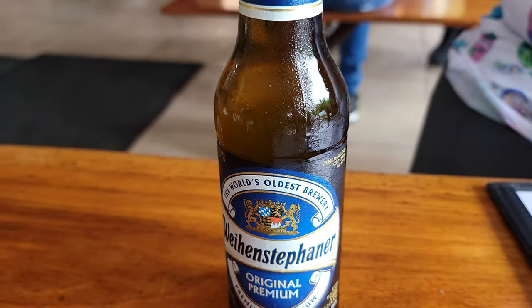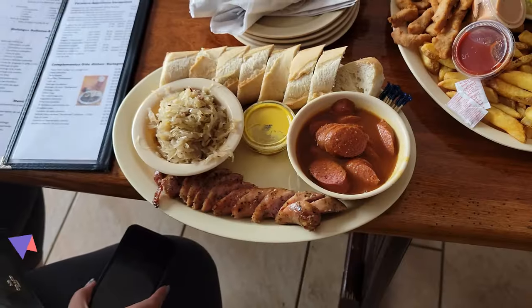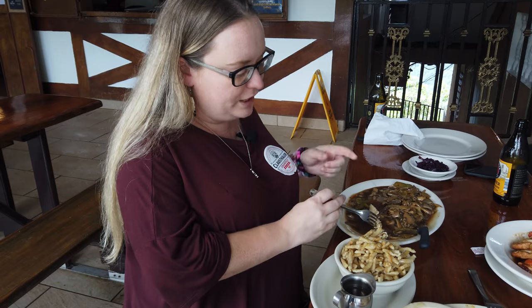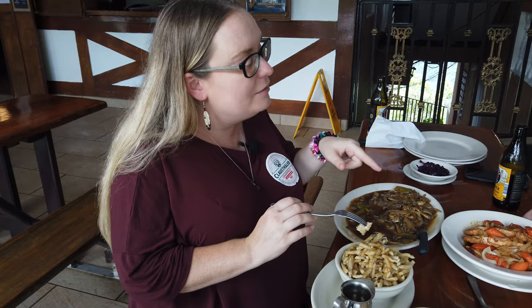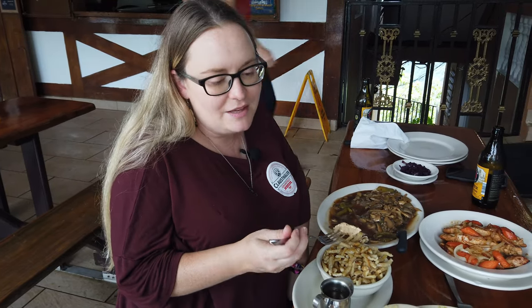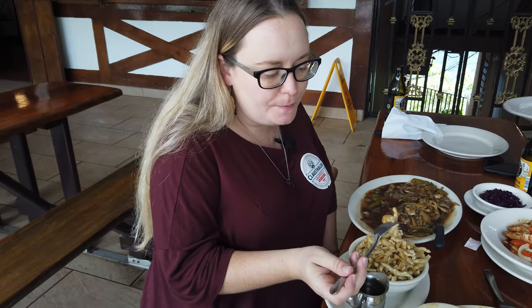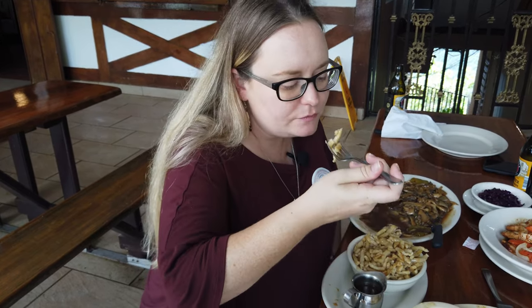Casa Bavaria has an extensive selection of beers, traditional German cuisine, as well as Puerto Rican food options. We already ate some amazing appetizers — the potato salad was amazing and everybody loved the sauerkraut. Now we're trying the Jägerschnitzel with Spätzle. Spätzle are like egg noodles — they're really good.